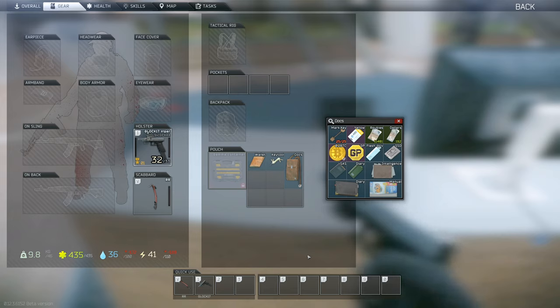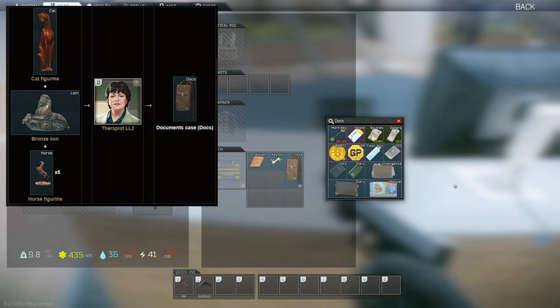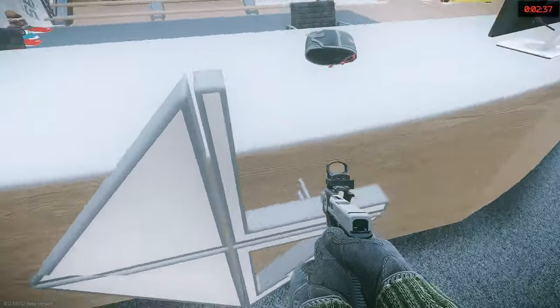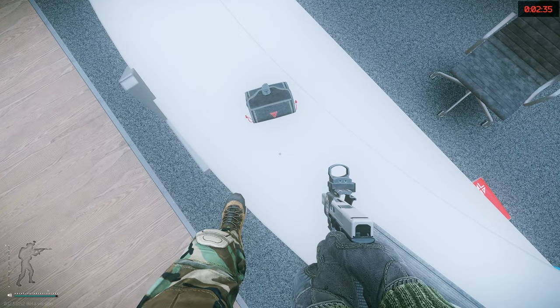For the price, this thing has the most value. At the time of this video, you can grab a Documents Case for half the cost of a Key Tool, and you can barter for one with Therapist. That barter is also easier than the Key Tool as the items required are much cheaper. The Documents Case is going to satisfy most people, but we do have one more device to look at — and it's a relatively new one.